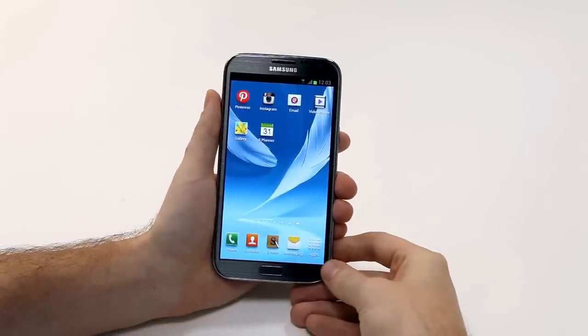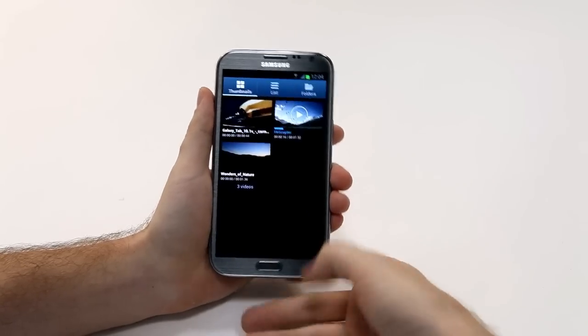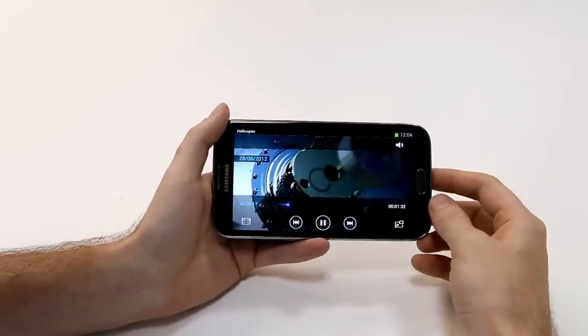Let's check out a video to see this viewing experience. I can open up one right here, select it to view, and what we can see is the great detail and clarity of the Galaxy Note 2.